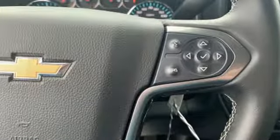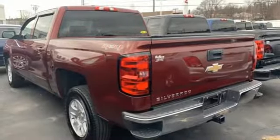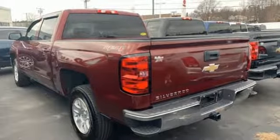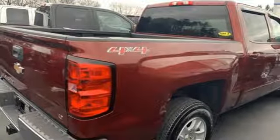Features include streaming audio, Wi-Fi hotspot, dual zone climate control, remote engine start, leather steering wheel, V8 engine, aluminum wheels, electronic shift on the fly, and power heated mirrors.